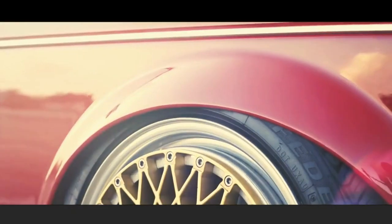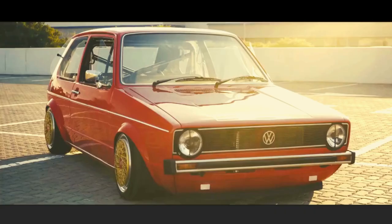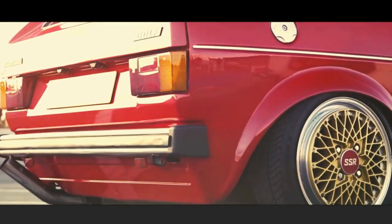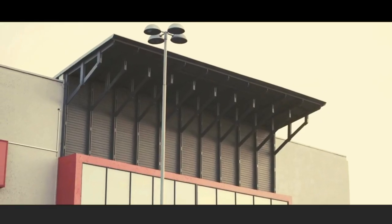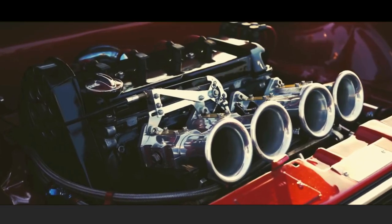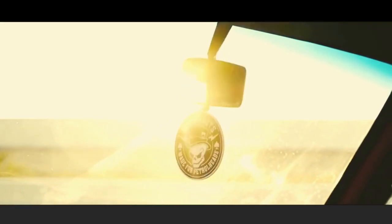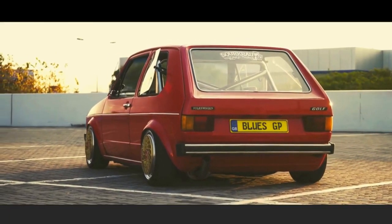Available initially in Mars Red or metallic silver, customers were offered the choice of Schwartz Black not long after launch. At the London Motor Show in late 1976, VW announced that there would be no right-hand drive version of the GTI. However, you could import a left-hand drive model as a special order for £3,372 if you so desired.